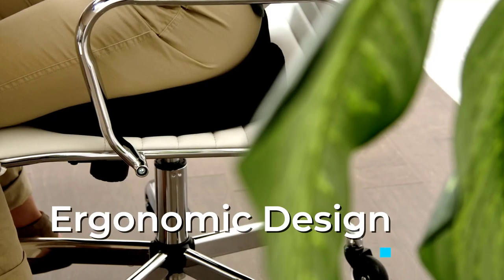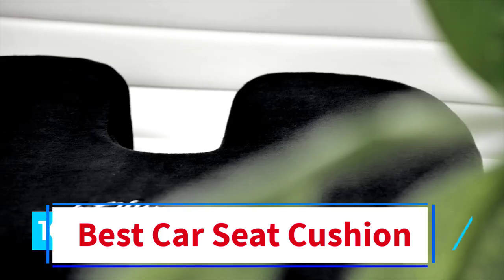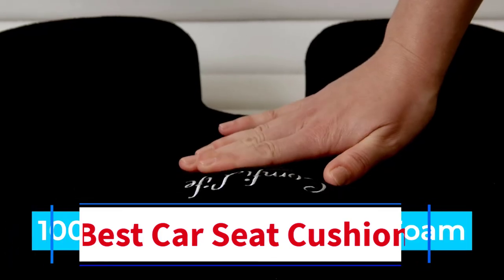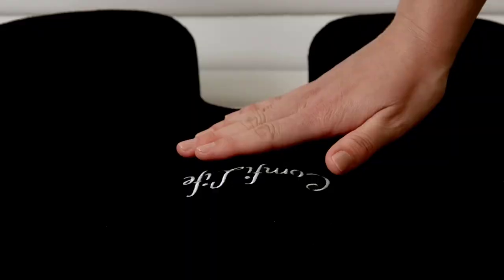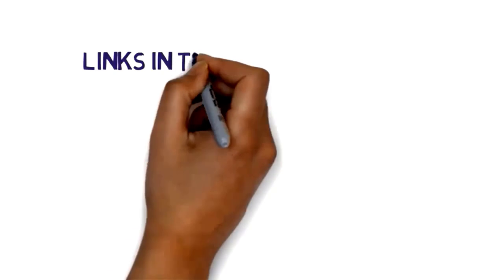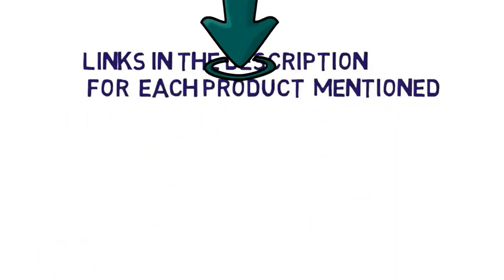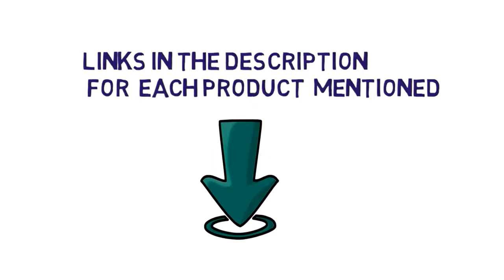Hi everybody. Welcome to my channel. Are you looking for the best car seat cushion? In this video, we will look at some of the 5 best budget car seat cushions on the market. Before we get started, we have included links in the description, so make sure you check them to see which one is in your budget range.